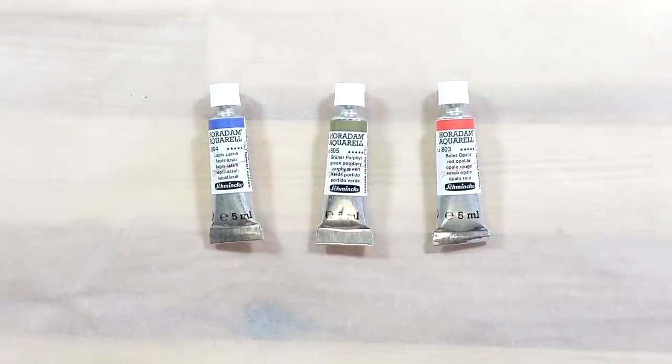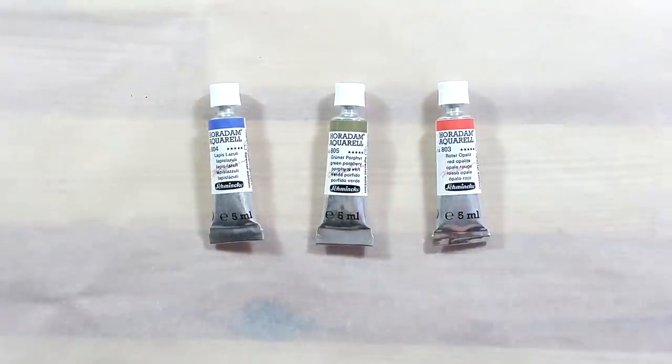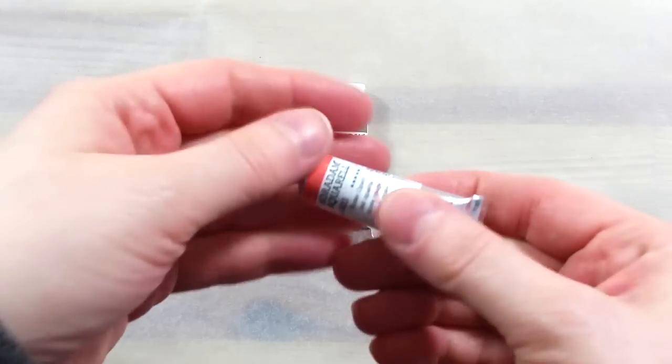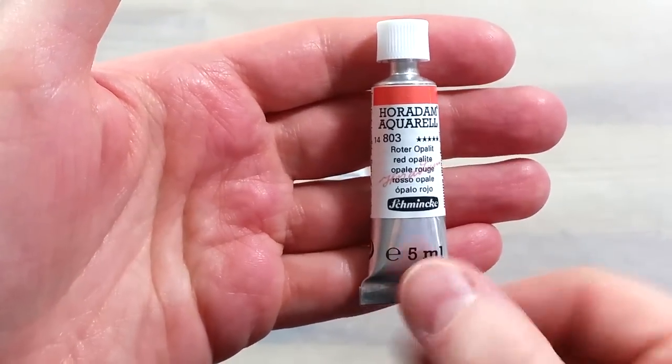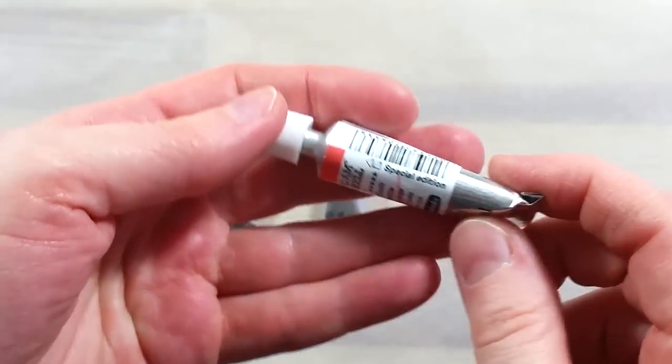What is special about these? Well, all three are made from semi-precious stone, which is not a common occurrence for Schmincke. The colors are lapis lazuli, red opalite, and green porphyry.